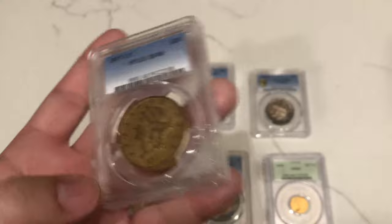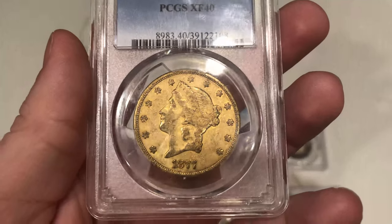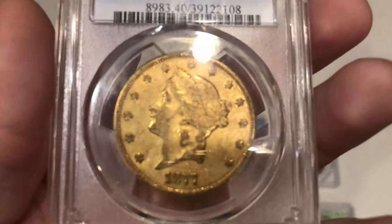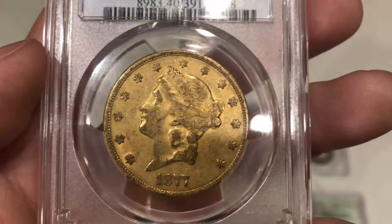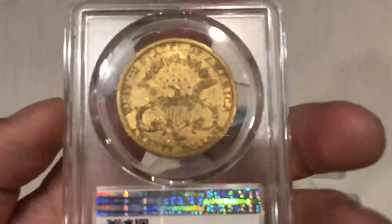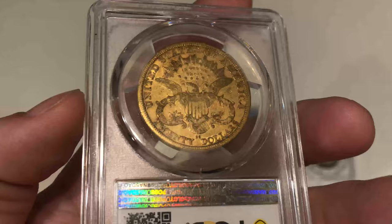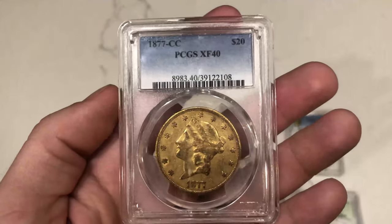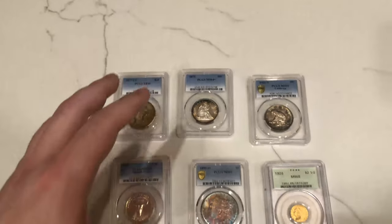The last coin is one we picked up recently at the Beaumont show. Overall the surfaces are original — nothing out of the ordinary that would bring it down. There are a few hits that bother me: a big hit between the Y and the back of the head on the cap, and a few on the face. But overall, a very wholesome original Carson City coin. There is some softness on the shield on the reverse, almost missing detail there. It was hard to find good CAC examples to compare to, but we're going to send it anyway — I believe it has a great shot.